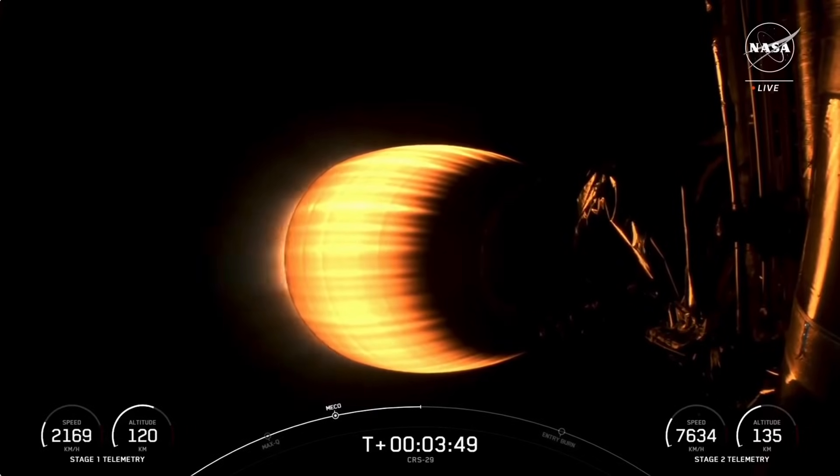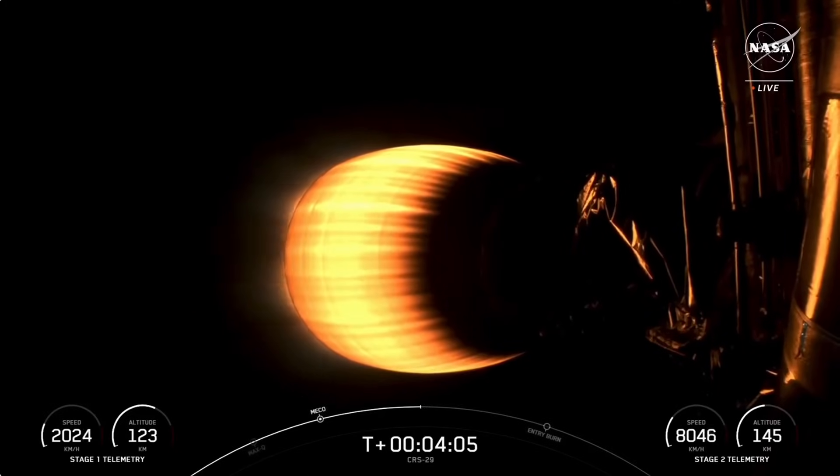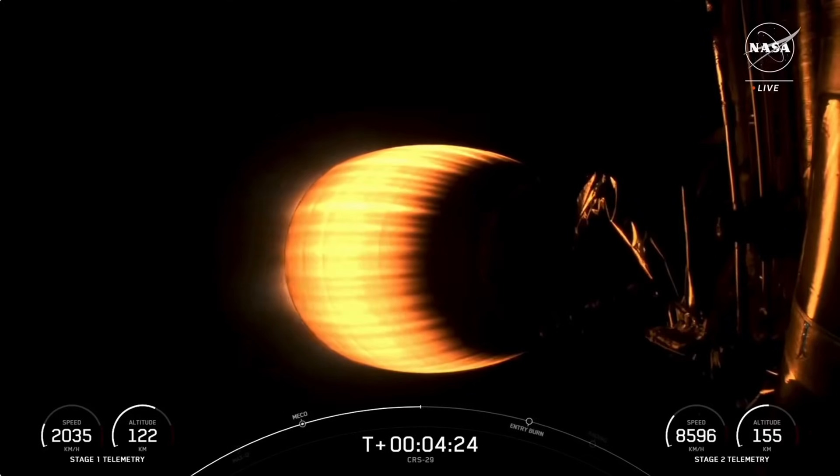If you're just tuning in, you're watching a live webcast for the 29th commercial resupply mission to the International Space Station for NASA. This is SpaceX's 81st mission for 2023 and the sixth and final Dragon flight to the International Space Station this year. We lifted off from Kennedy Space Center's Launch Complex 39A just about four minutes ago. Today's mission marks the second flight for this Falcon 9 booster, which previously supported the Crew-7 launch in August. This is also the first return to launch site for a cargo mission, which helps improve refurbishment and relight times for Falcon 9.